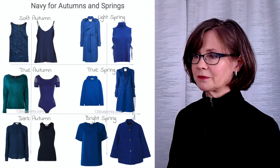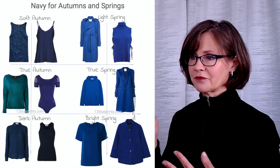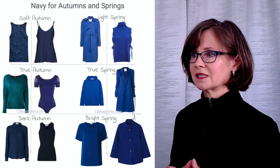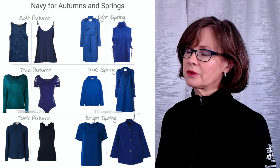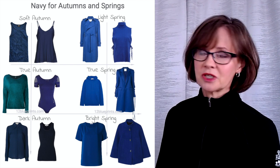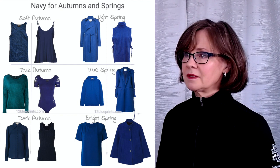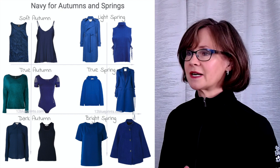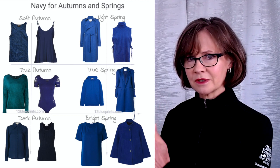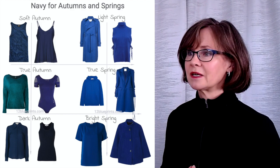Dark autumn does have a dark teal blue — pretty easy to find in stores — and they could also use a blue-black as a navy blue. There's enough red in this to be warm, because dark autumn is warmer than they are cool, and it's muted enough to be an autumn season. Navy blue for spring looks more blue than navy — I would think of these colors as sailor blue or azure blue. If you filter by color when shopping online, search for blue-green and green along with blue and you'll find some really good versions. There is also a darker example of true spring navy in the Pinterest boards.